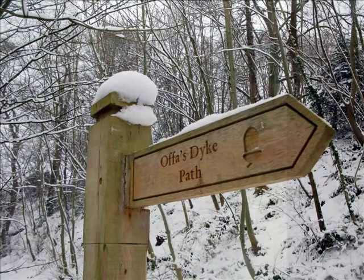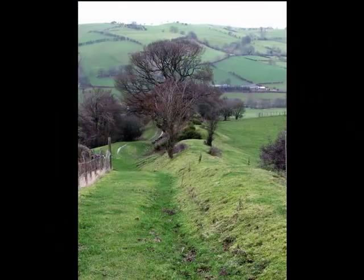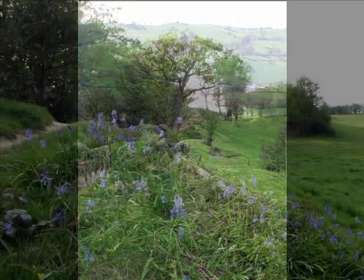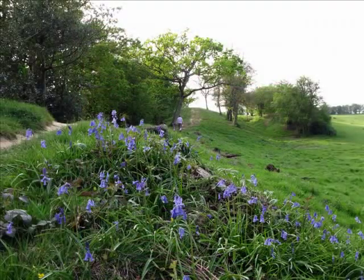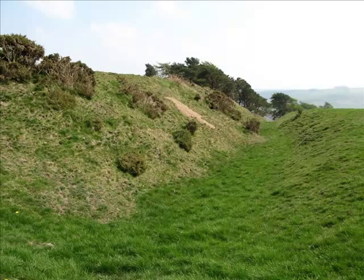What is Offa's Dyke? It's the longest archaeological monument in Great Britain, from near Prestatyn all the way down to Sedbury Cliffs on the Severn Estuary. In places it stood up to eight metres high and with a deep western ditch. It's a very distinctive landmark and now it serves as a national boundary, parish ownership and even field boundaries.